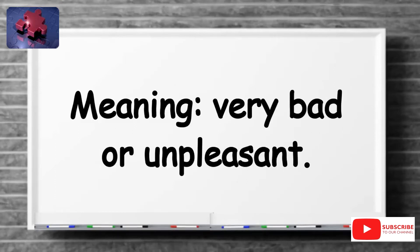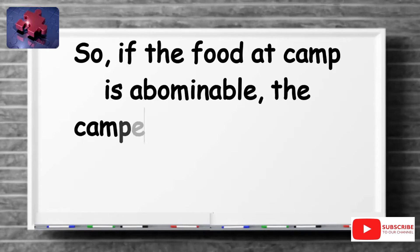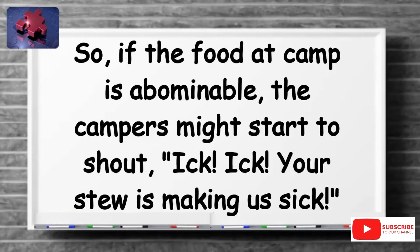Abominable means very bad or unpleasant — abominable is as bad as it gets. For example, if the food at camp is abominable, the campers might start to shout: "Ick, ick, your stew is making us sick!"